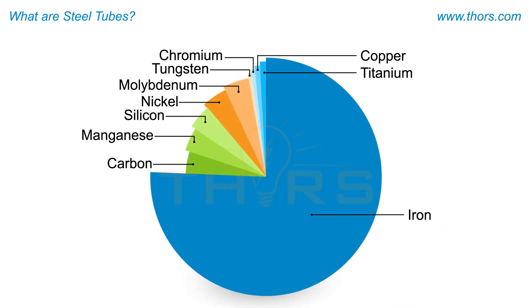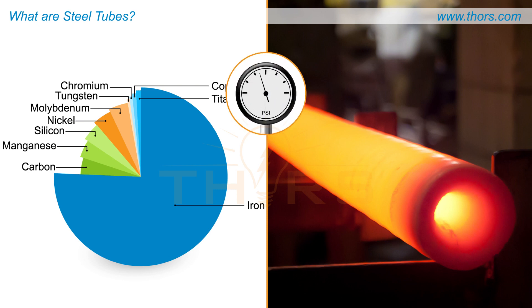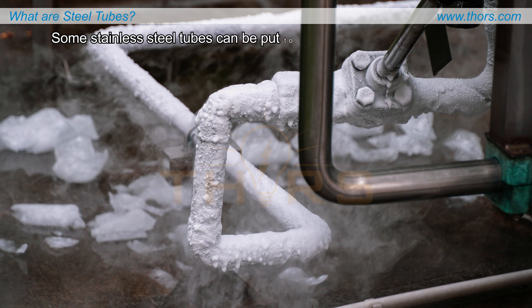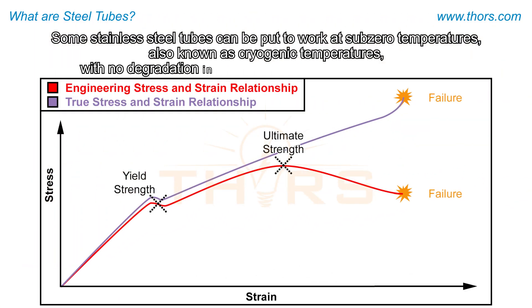Depending on the steel composition and thermal treatment, steel tubes can withstand high operating pressures and temperatures and hence are used in carrying water or steam in boilers, which are employed in power plants. Some stainless steel tubes can be put to work at sub-zero temperatures, also known as cryogenic temperatures, with no degradation in their strength and toughness properties.